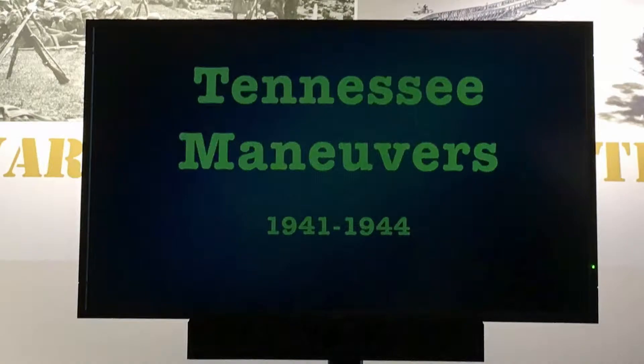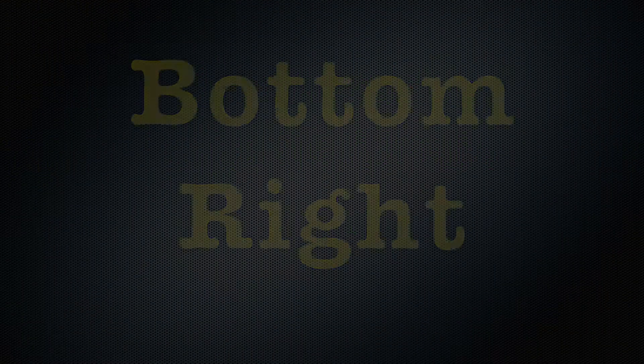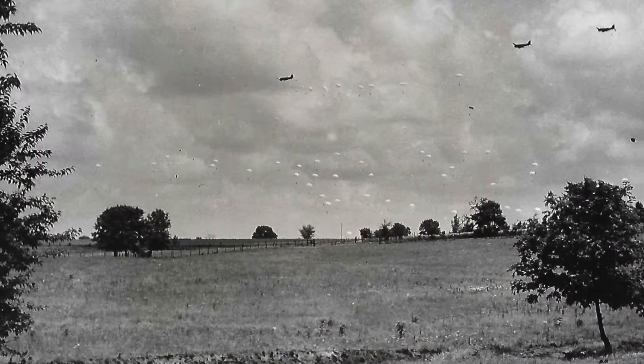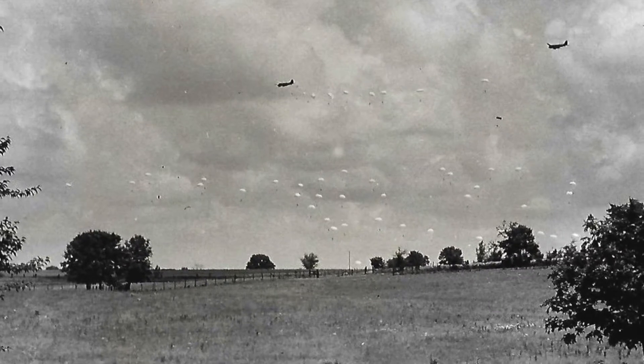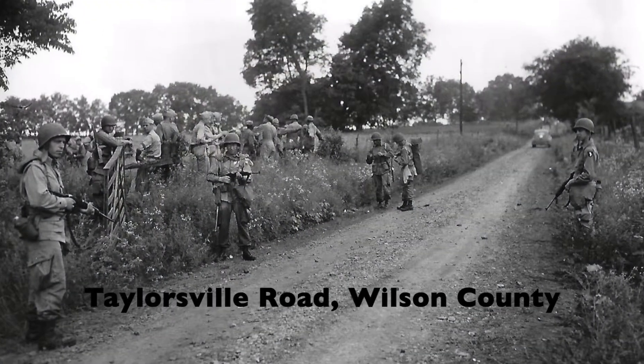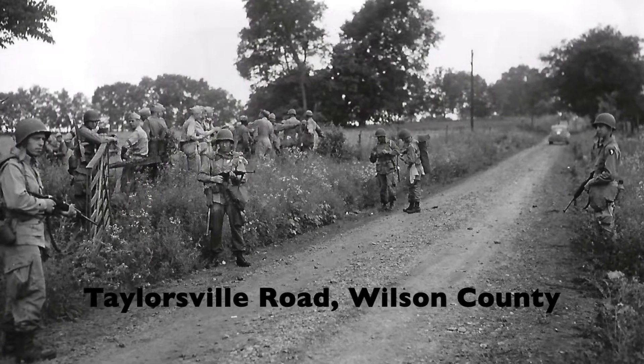We'll start with the maneuvers. The bottom right is a practice jump for military parachutists called paratroopers. The Germans had been successful using paratroopers for years, so the United States decided they too could benefit from such soldiers. The top left is a photo of soldiers on the ground on Taylorsville Road in rural Wilson County following a practice jump.